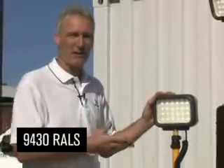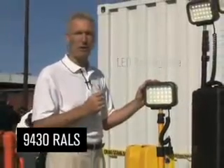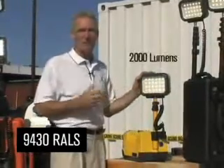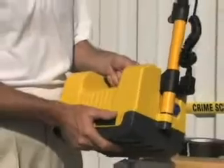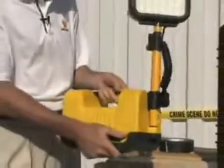The new remote area lighting products include single heads, double heads, and a four-head model. The 9430 RALS is a heavy-duty industrial LED rechargeable floodlight. It uses solid-state 1-watt LEDs behind a tough polycarbonate lens. These 24 LEDs combine to pump out an amazing 2,000 lumens of light. Power comes from a 12-volt lead-acid battery housed in a tough polycarbonate and ABS body. It's virtually maintenance-free, weather-resistant, and extremely tough.